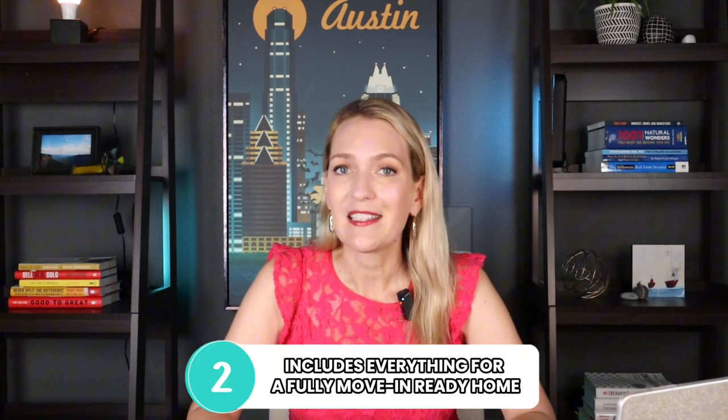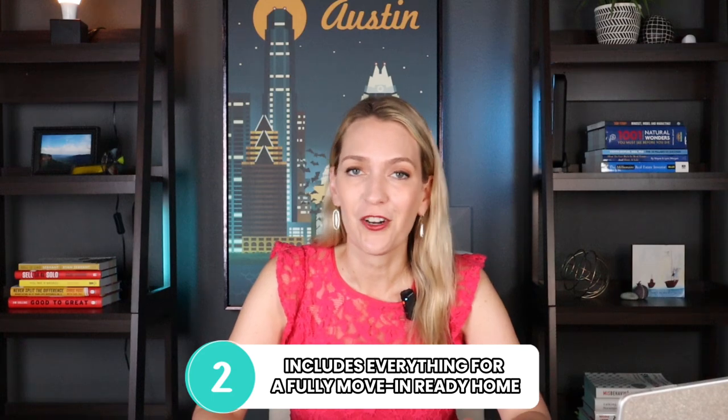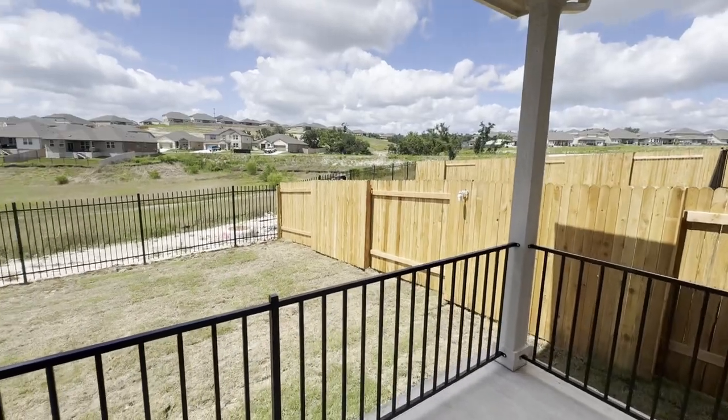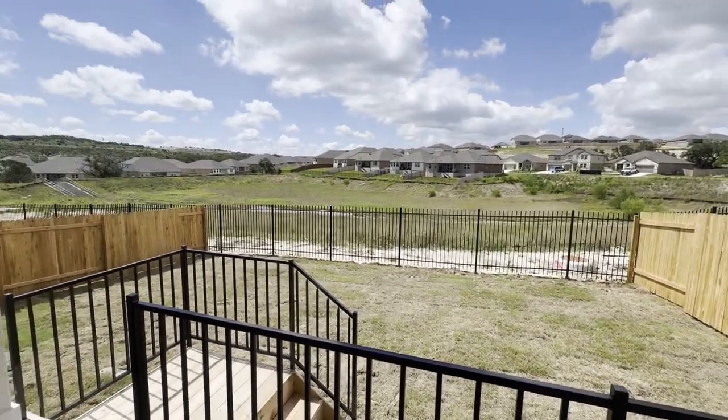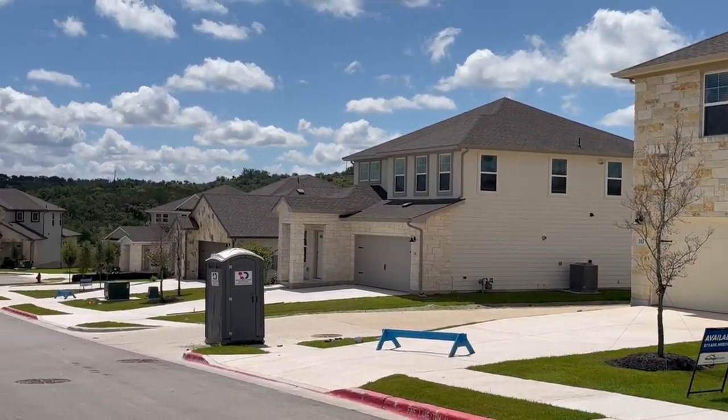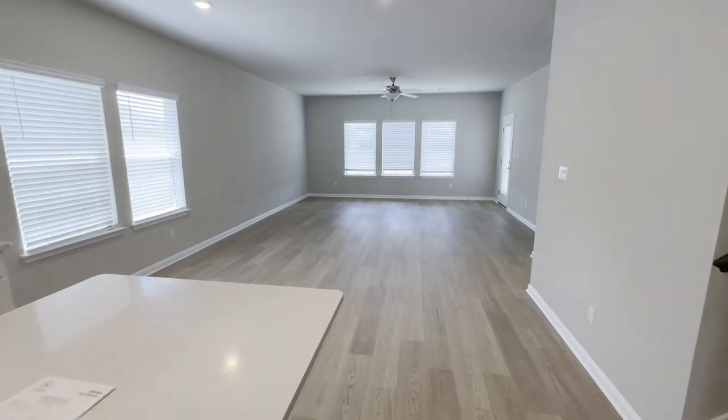The second great thing about this community is that compared to other builders, they include all the bells and whistles for a completely move-in ready, turnkey home. You're getting appliances — washer, dryer, refrigerator — plus blinds, a sprinkler system, front and backyard landscaping, and full gutters. My clients were shocked at what was included with these discounted prices. A lot of other builders don't offer this, so having a fully finished home means they're not having to pay for those items out of pocket afterwards.